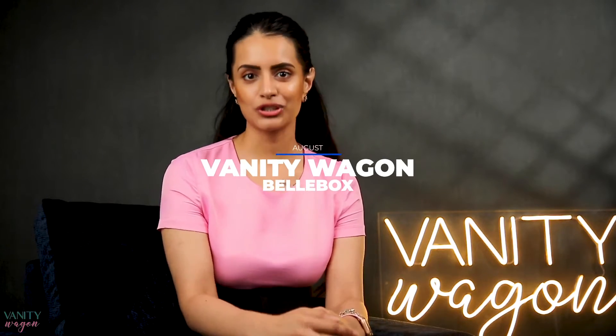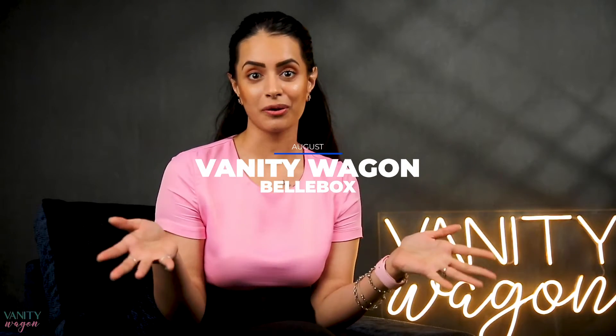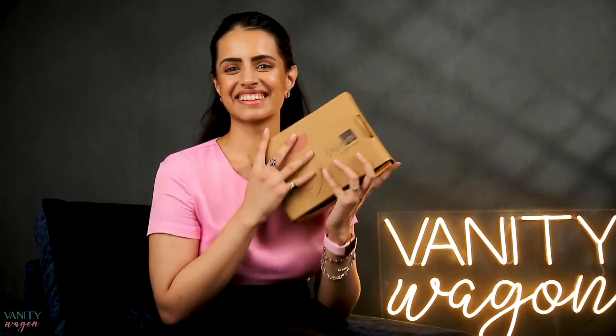Hi guys! Welcome to Vanity Watch. I am Vartika and I am going to talk about this month's bell box. As you all know, the bell box consists of products worth 2K. Let me just show you what's in this one.